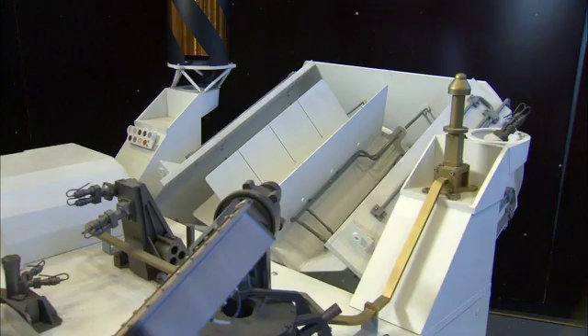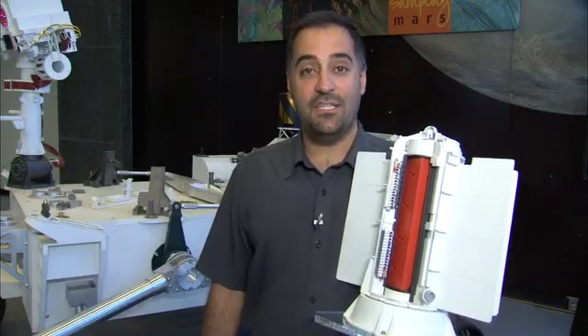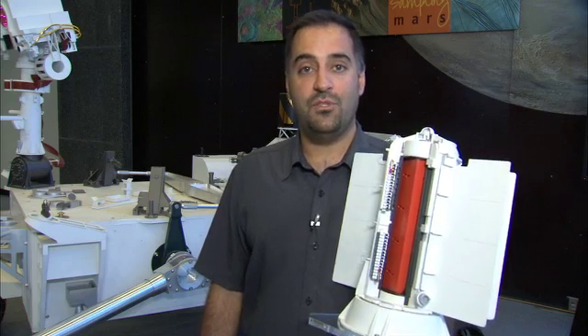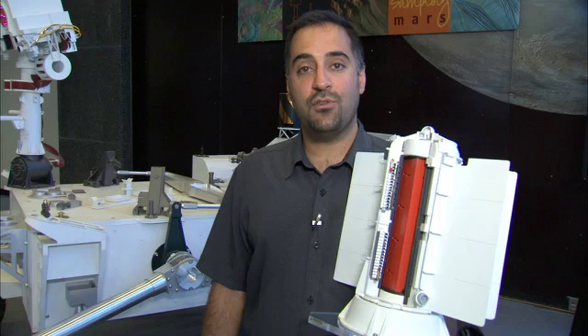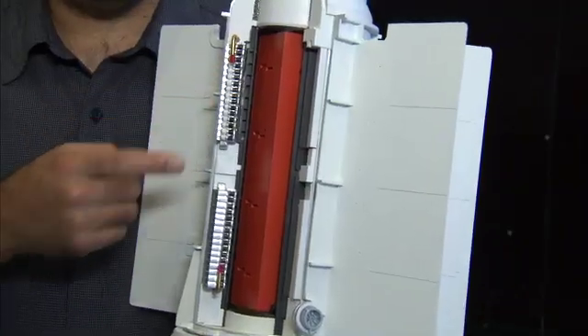Behind me you can see a full-scale model of Curiosity, including the generator in the back. On this half-scale model of the generator, you can see what's inside. The generator contains a specially produced form of plutonium dioxide. The natural decay of this radioisotope gives off heat, which these thermocouples can turn into electricity.